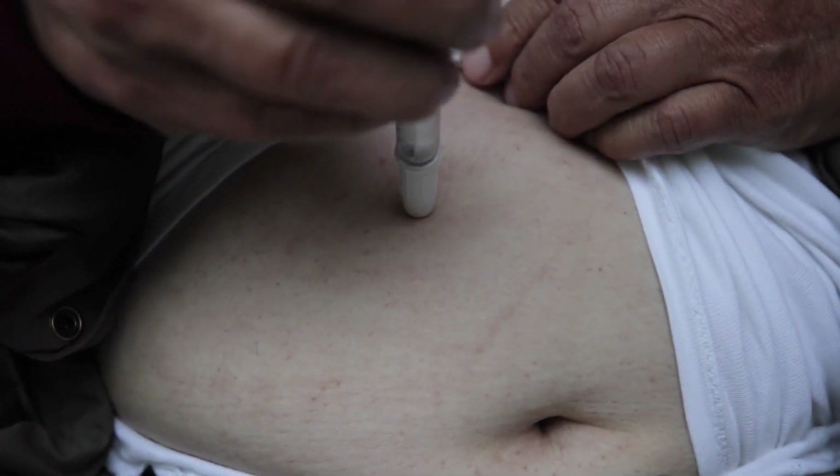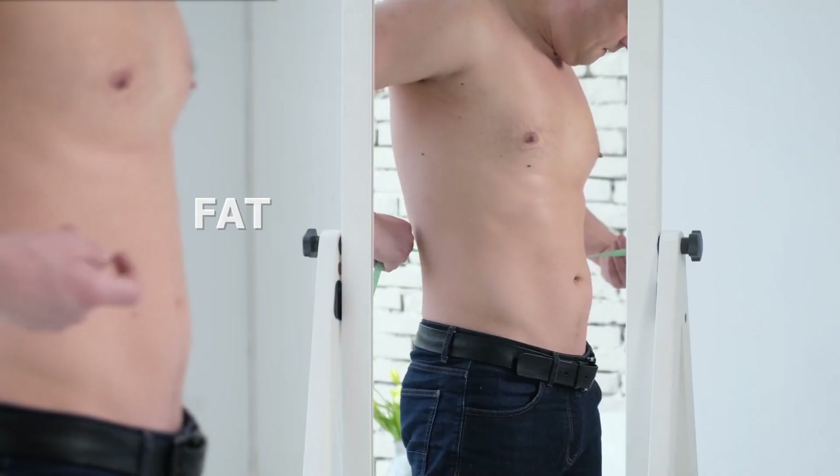What was discovered is that at higher doses, semiglutide offers a potent weight loss and fat burning effect.